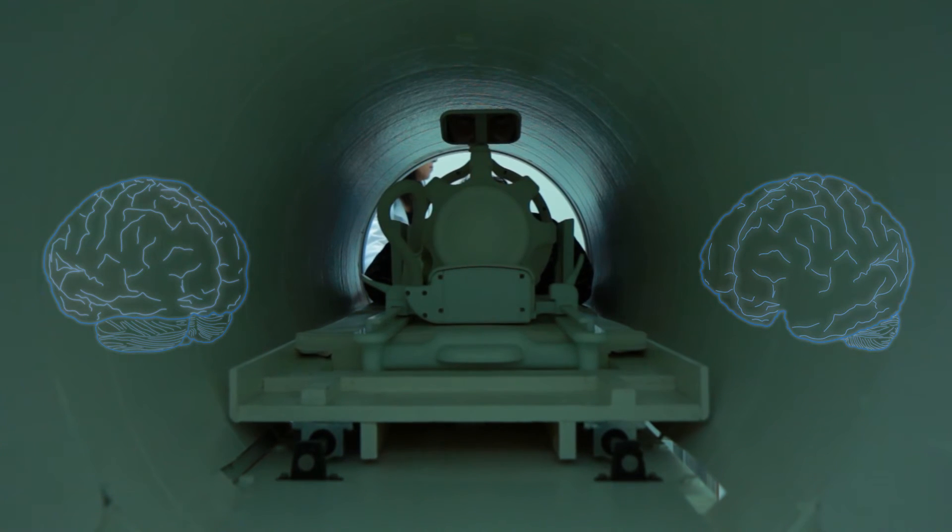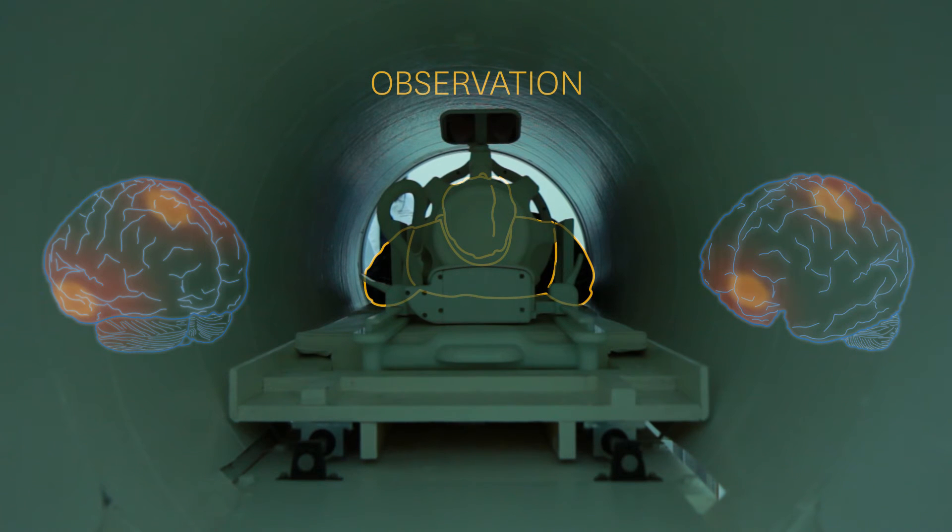With each patient, we're looking at specific regions of interest within the brain and we're trying to see what kind of functional activity is in those areas when patients observe, execute, or imitate a task.